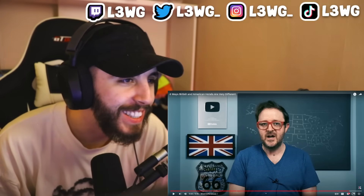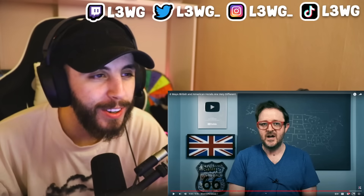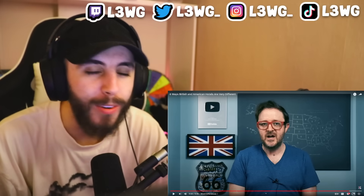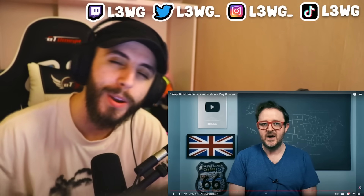That's it for this video - really good, some interesting hotel differences. If you've been to a hotel in the UK and in America, let us know the differences in the comments. Hope you guys enjoyed it - make sure you leave a thumbs up, subscribe for more content. I'm live every single day on Twitch if you want to check that out. See you all in the next one!